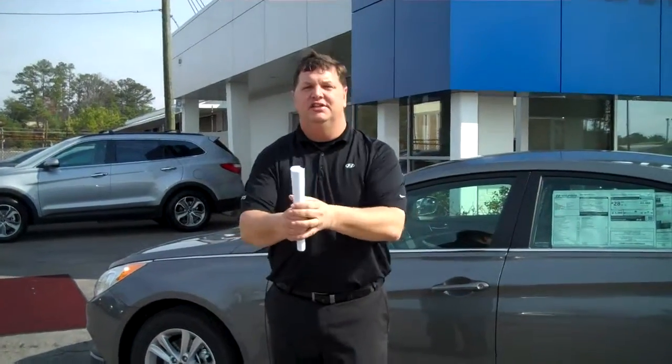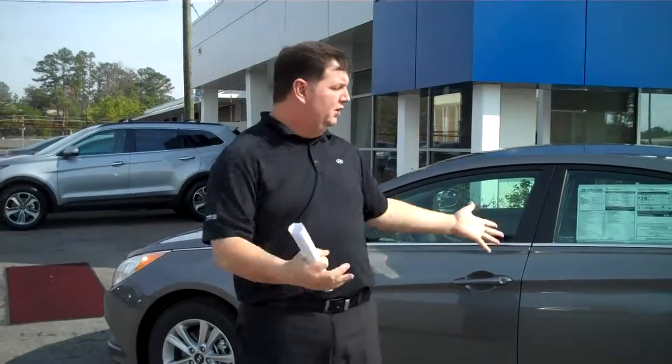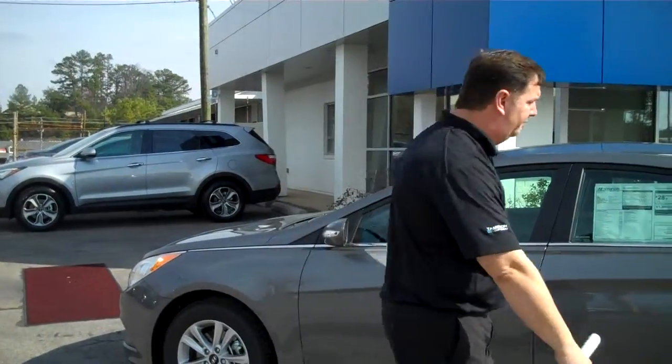Hey William, my name is Nathan here at Timmeron Hyundai. I want to thank you for inquiring about the beautiful 2014 Hyundai Sonata. You didn't specify a trim level, color, or package, so I pulled up this beautiful gray GLS with a popular equipment package.